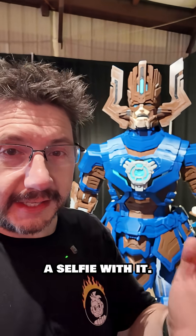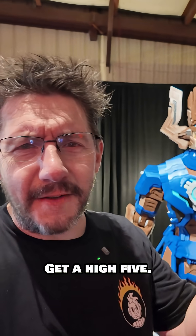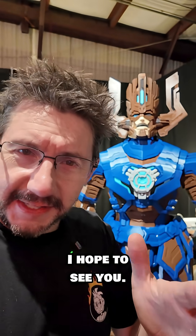And if I'm here, obviously come say hi, get a high five. We've got stickers — I hope to see you!